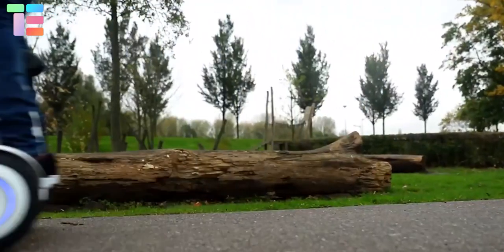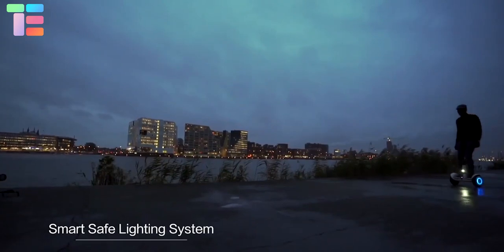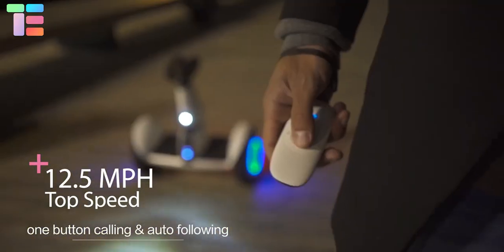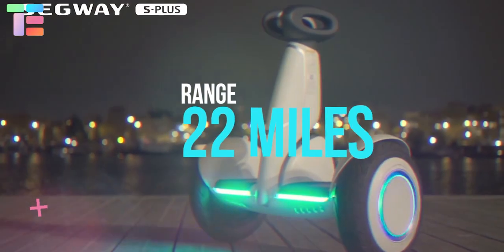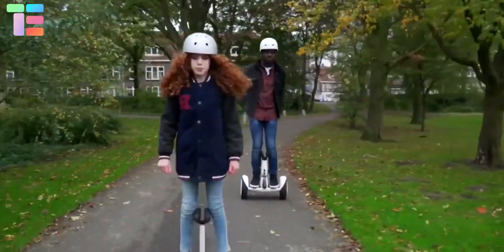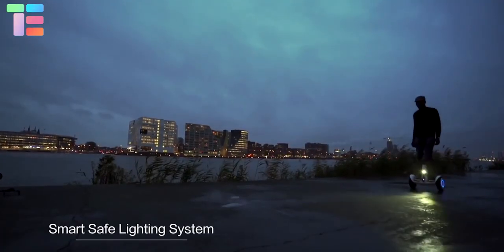Segway 9 Bot S Plus. It is a smart self-balancing electric transporter with intelligent following capabilities. Its dual motor provides superior stability and speed, with a top speed of 12 and a half miles per hour and a range of 22 miles on a single full charge. It notifies your battery conditions on your phone and uses a smart lighting system that lights the path you are walking on to keep you safe.